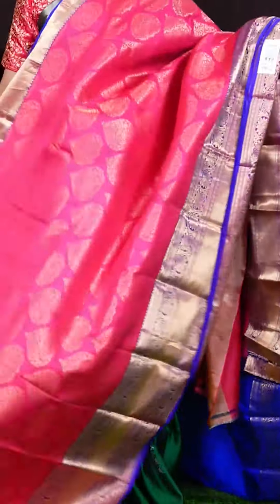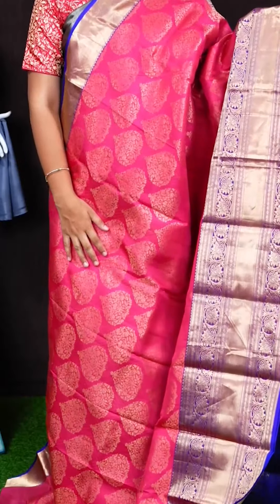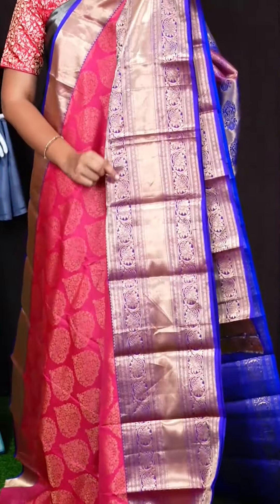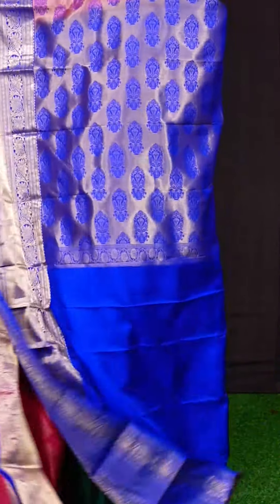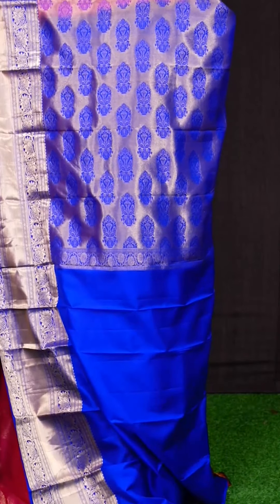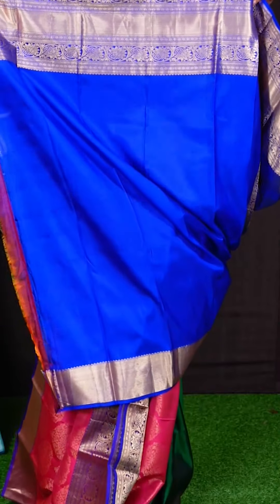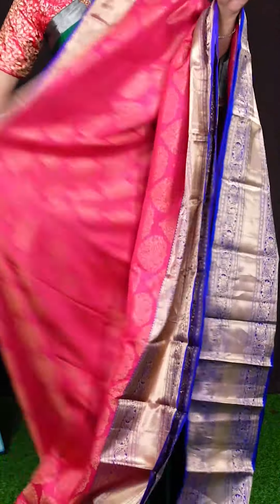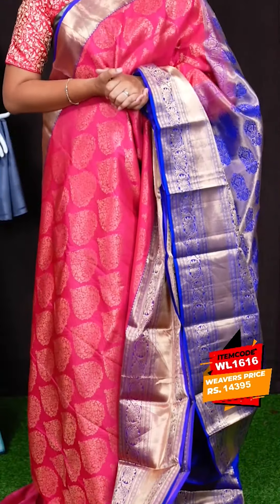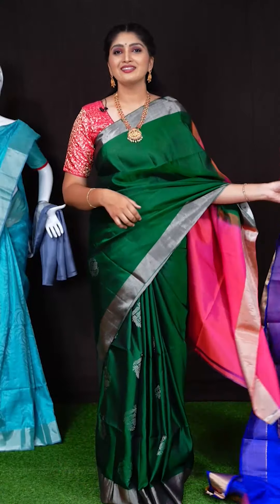Here we got another pretty saree of pink with purple colour combination. On body, we got all over golden zeri big flower booties. For border, we got kadi with floral jaal design border. Pallu has got royal blue colour golden zeri big floral booties. This saree has got royal blue colour contrast blouse with border. Item code is WL1616 and saree viewers price is Rs. 14,395.